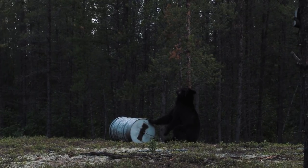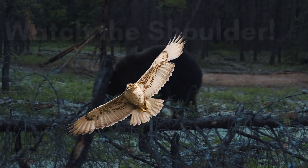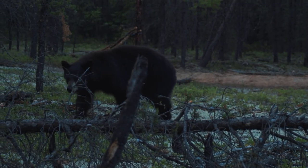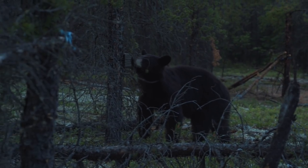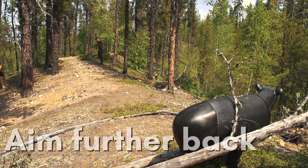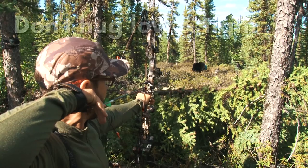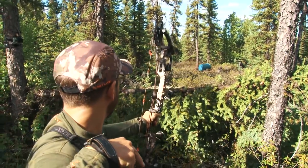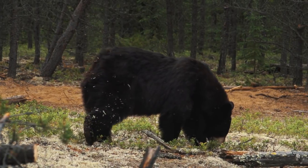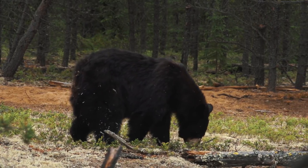Watch the front shoulder like a hawk. Make sure that it's straight down or extended forward before you shoot — this makes the vitals notably bigger. Aim further back than on a whitetail, in center mass. No need to hug low and tight; we hug low and tight on a whitetail because the animal usually ducks at the sound of the arrow, but a bear typically doesn't do that.